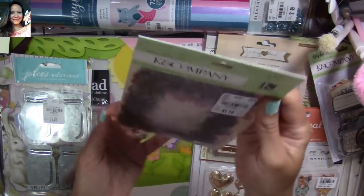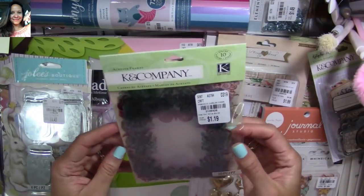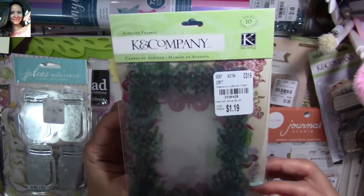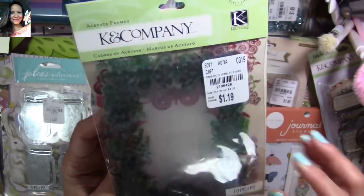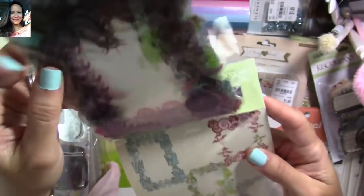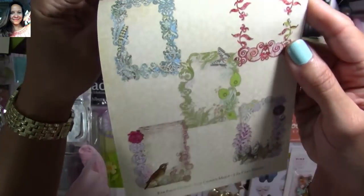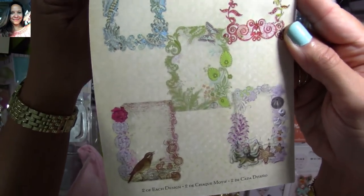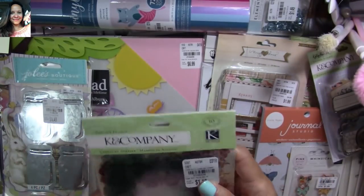I also bought some acetate frames — I bought some of these before, maybe a few months ago. I love them for making shakers. They're $1.19 — here's the SKU number. They're bringing them again, and look at what you get inside — super adorable. These are great for shakers so I had to get them.